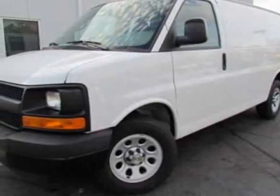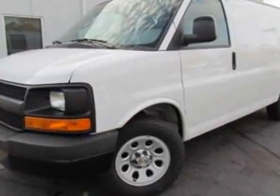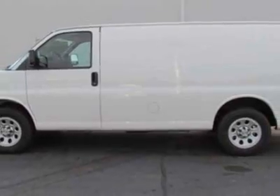Come take a look at this new 2011 Chevrolet Express Cargo Van. For your protection, this vehicle has a full factory warranty. This vehicle gets an estimated 10 miles per gallon in the city and an estimated 16 on the highway.